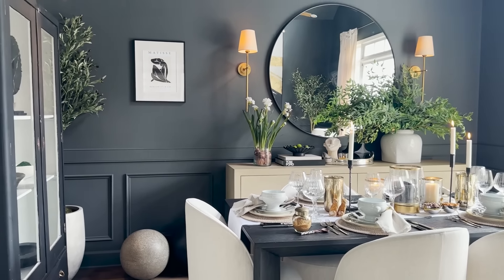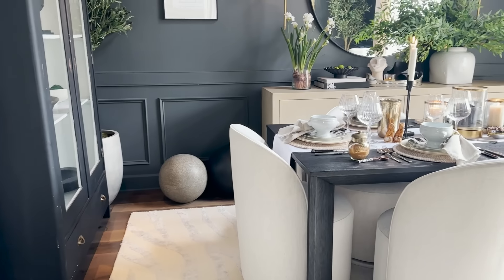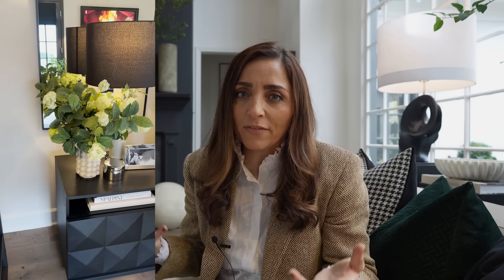Another way I love to upgrade my home and create a luxe for less look is to add faux greenery. We all love to have fresh flowers and fresh greens in our home, and I tend to mix it. I've got some branches from the garden that we've clipped recently, and then some faux branches off camera. I've got the fig tree back there, which is real, and throughout the house I've got faux olive trees as well. I mix them because it can be expensive and cumbersome to try to keep up with all the greens.